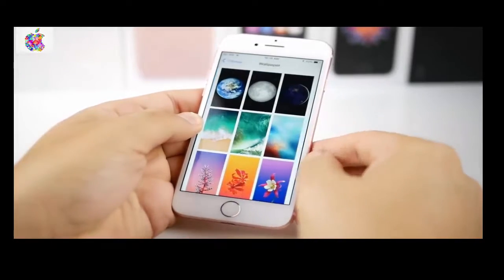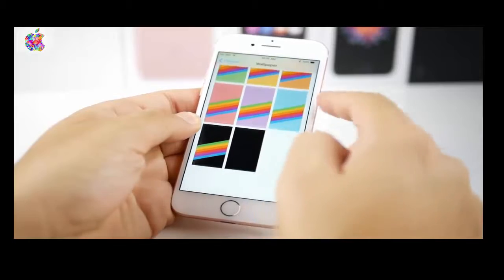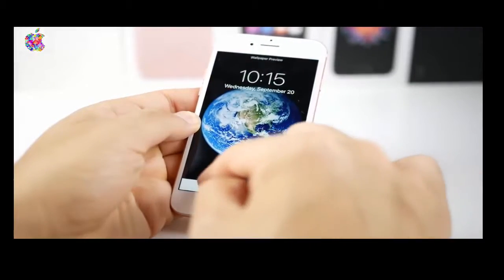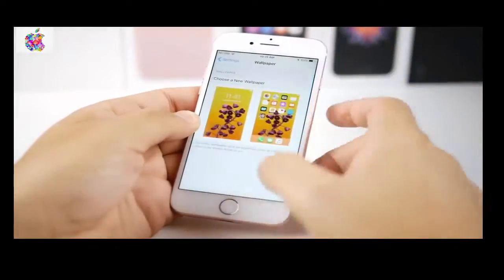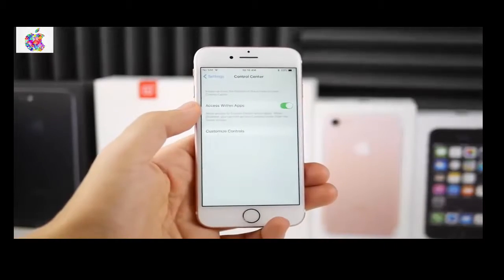Heading over into Settings, you're going to notice that you do have new wallpapers in the Stills section — very similar to what was shown in the iPhone SE video, exactly the same to be honest. You even have the globe wallpaper which came on the original iPhone 10 years ago, and that's why I think Apple included that. You do lose your fish live wallpaper though, so if you liked that, they're no longer here.